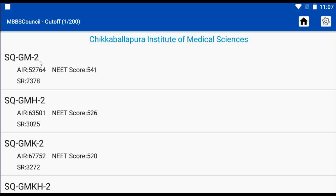For General Category, the last year's NEET score cut-off was 541. So this year, if your NEET score is above 540, you may have a chance of getting a government seat in a Government College itself.